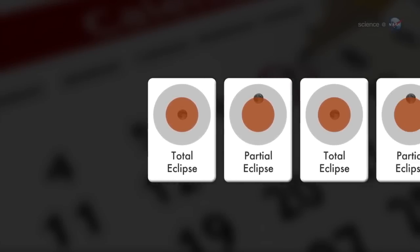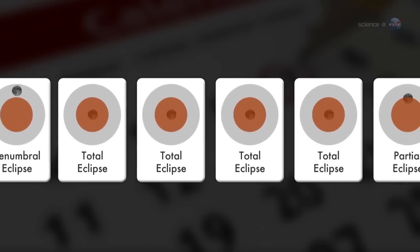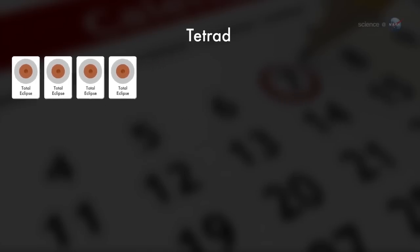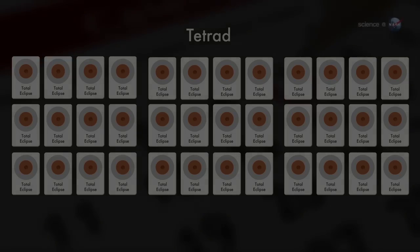Usually, lunar eclipses come in no particular order. A partial can be followed by a total, followed by a penumbral, and so on — anything goes. Occasionally, though, the sequence is more orderly. When four consecutive lunar eclipses are all total, the series is called a tetrad. During the 21st century, there are nine sets of tetrads, so I would describe tetrads as a frequent occurrence in the current pattern of lunar eclipses, says Espinak.